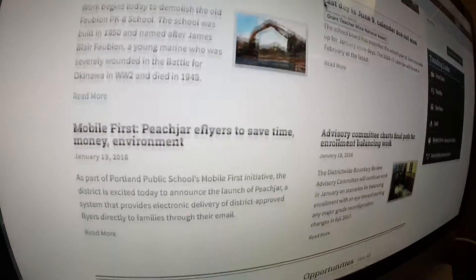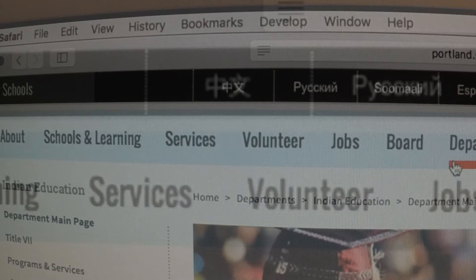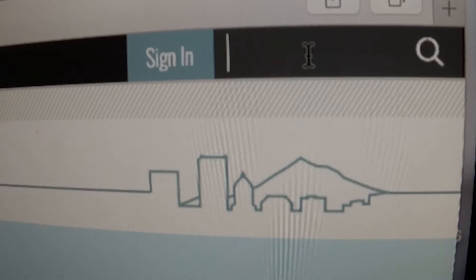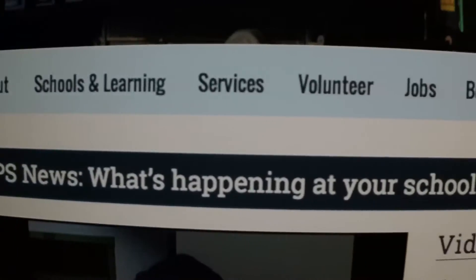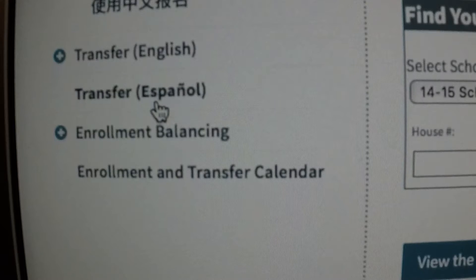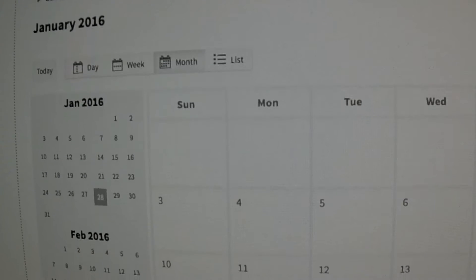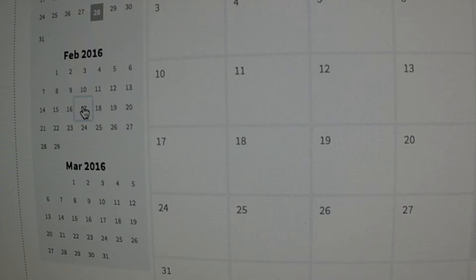As I scroll down the home page, you can see some of the new features that we've added to make the page more user friendly. We've enhanced our search function up here on the right hand corner and this will help you find things you're looking for faster. You will also find prominent links to some of our most visited pages, including a drop down menu of links to all of our schools, plus quick links to enrollment information and an improved calendar that gives you better information on what's happening at your school and across the district.